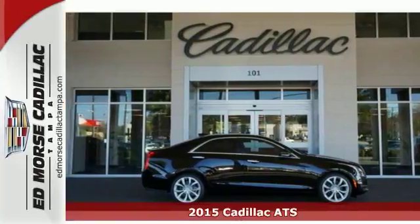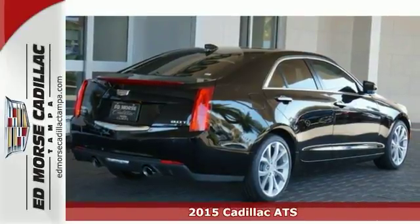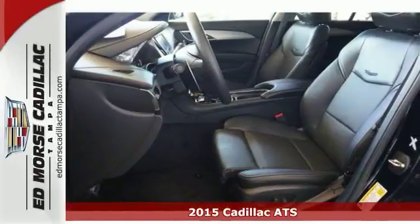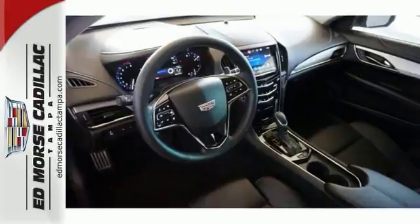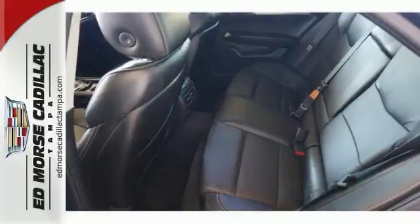You can't go wrong with this amazing 2015 Cadillac ATS 2.0T Performance, which offers features like a navigation system, leather interior, and Bose premium sound. Traction control eliminates wheel slippage and helps you accelerate under control.